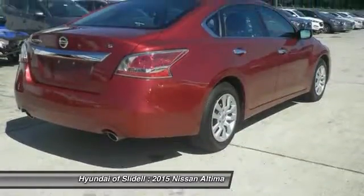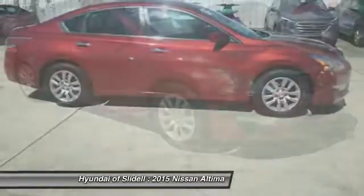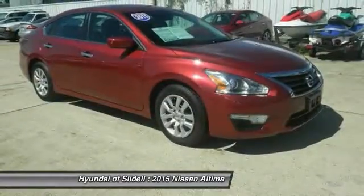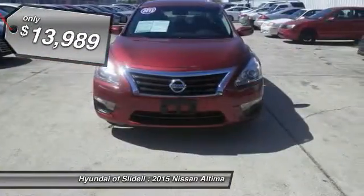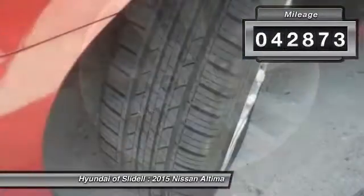Six standard airbags and over 5,000 quality and performance tests, and you'll see the Nissan Altima is made to drive and built to last, and is priced below $15,000. This vehicle has less than 45,000 miles.